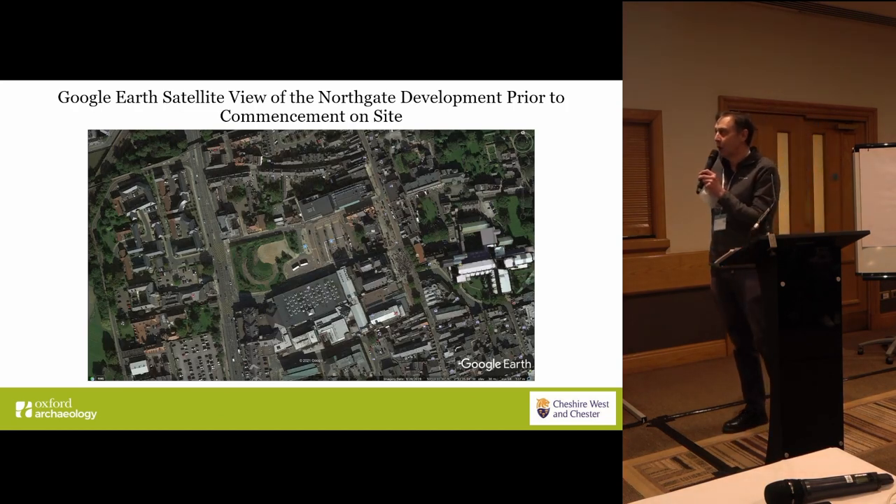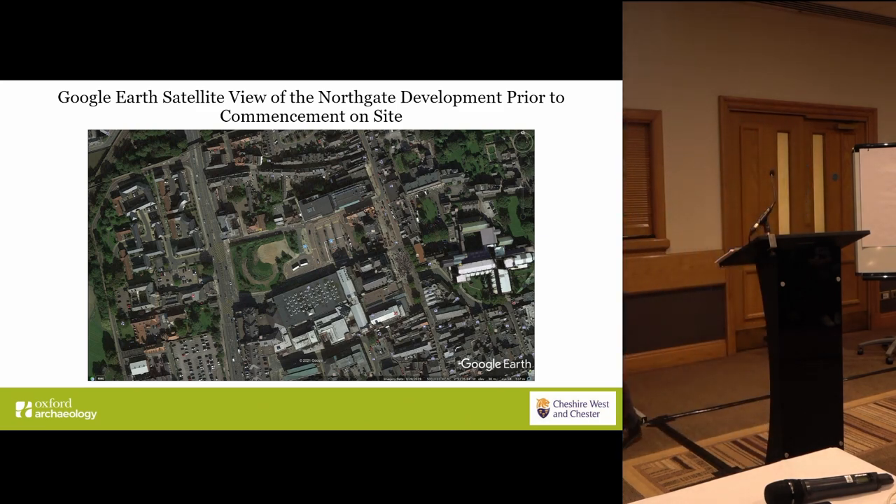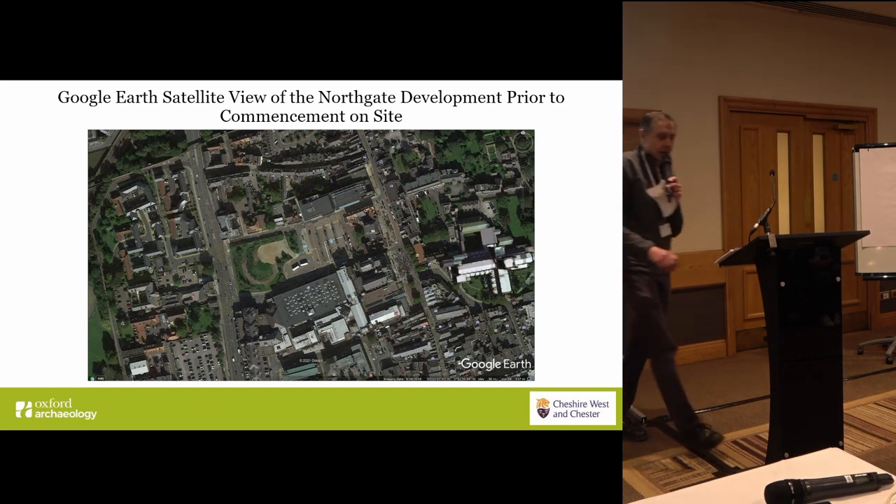Just to give some context, this shows the phase one of the Northgate development before development started, before the bus station, Pocket Park, and just from a reference point, here's the Crown Passer Hotel, where we are today.